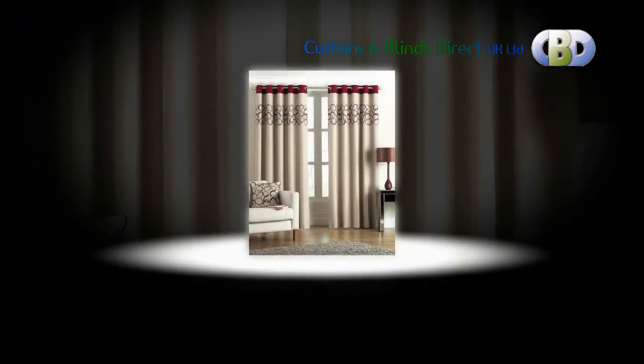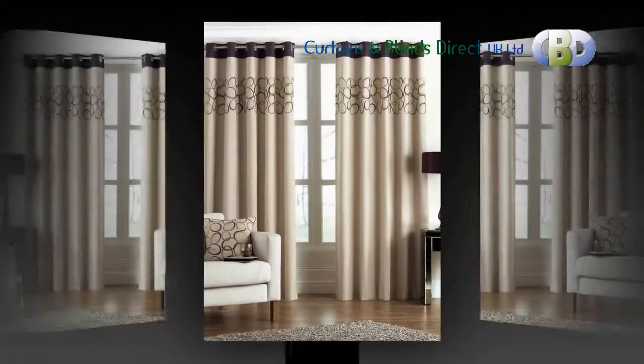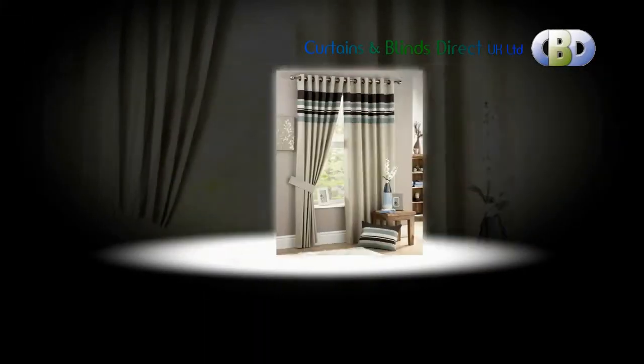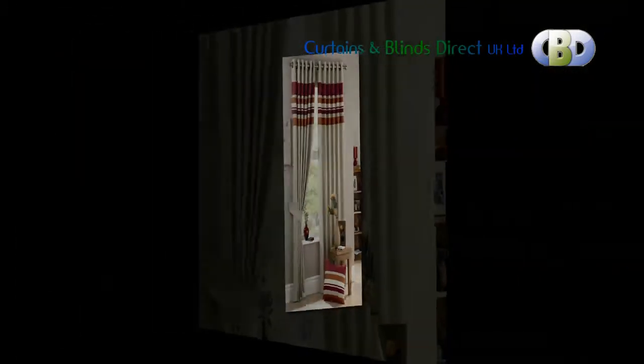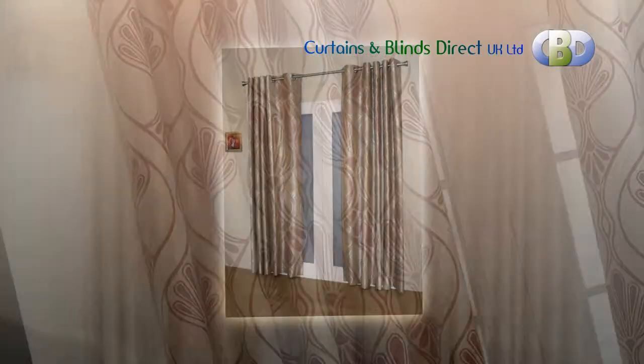Our modern and versatile eyelet and tab top curtains, coming in a range of patterned and plain fabrics, will instantly add a cool and tranquil feel to your living space. Most of them come fully lined in poly cotton linen. Some of our designs include contemporary floral and prints, plain and semi-plain, checks, stripes and spots, to name a few.